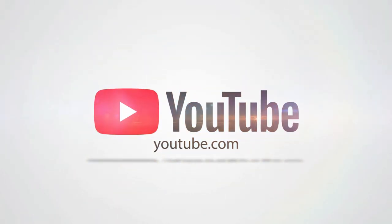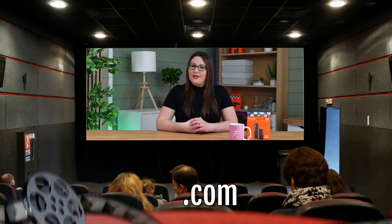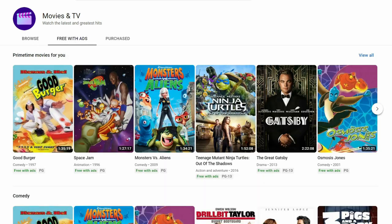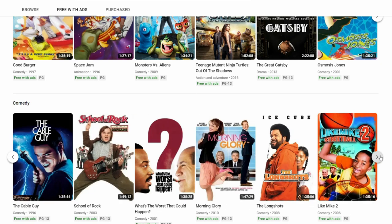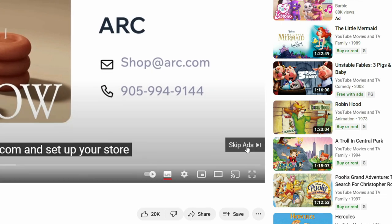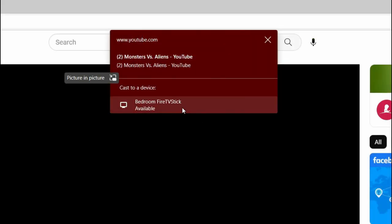Next up is YouTube. You may not already know this but YouTube has a whole section of movies that are free with ads. Select movies and TV from the side menu and click the free with ads tab. Scroll down the screen to filter by genre and tap the arrow to view more. What I like about watching free movies on YouTube is that you can skip the ads, which you can't do with most other sites. You can even play on your TV by casting to a device to watch on the big screen.